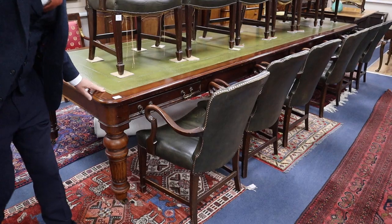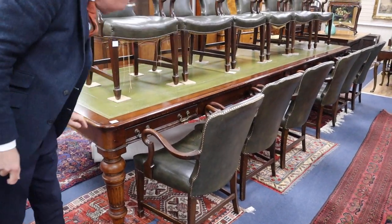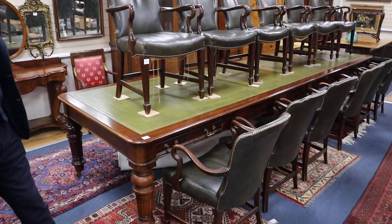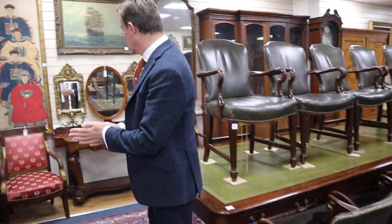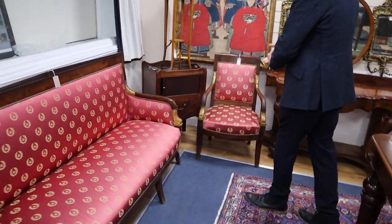They come in with the boardroom table, which is a separate lot. It probably dates to the 1970s, could be a little bit earlier but not much. That's in at £400 to £600 — a good piece of furniture for those that need a boardroom table, and I guess there aren't so many board meetings these days.